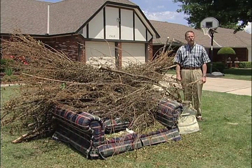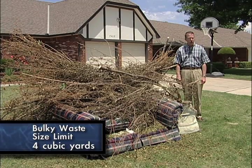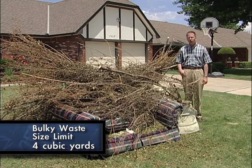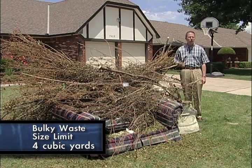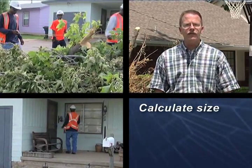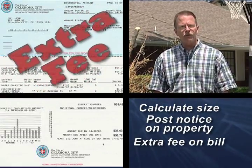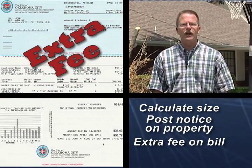Even though it's called bulk waste, there is a limit to how much you can put at the curb without an additional charge, and it's four cubic yards. Four cubic yards is about the size of this pile, or about the size of two side-by-side refrigerators. If you put out more than four cubic yards, our operators will calculate the size of the pile, they'll post a notice at your property, and the extra fee will show up on your utility bill next month.